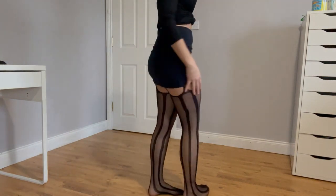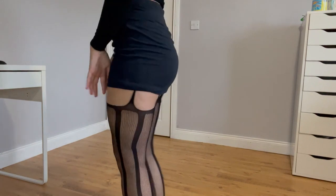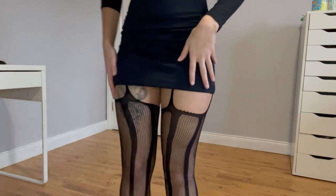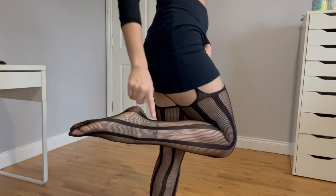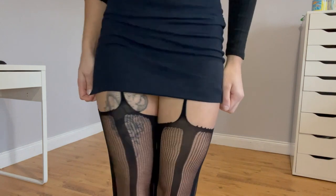So these are another pair of tights that I bought from Wish. They're super cute — most of them only have one design element in the front and one in the back, but these ones have an extra one. They have a really nice aesthetic to them, and the lines go all the way down to your toes. Very cute, very stylish.